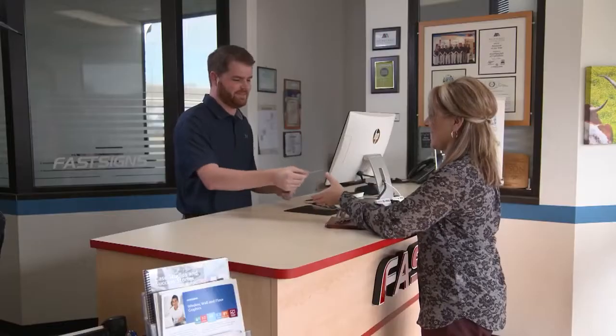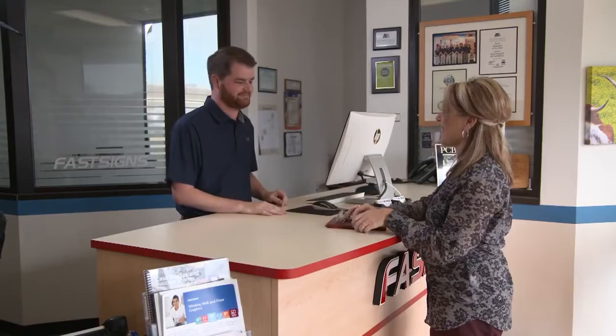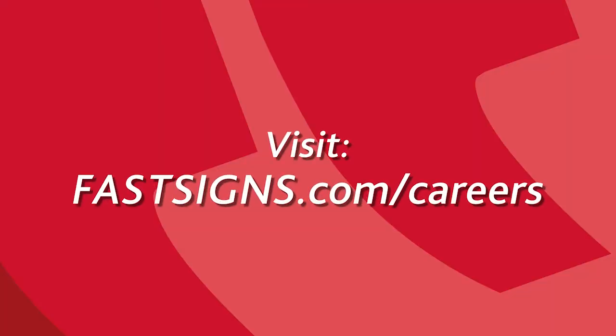To learn more about our opportunities or to apply for a position in a FastSigns location, visit FastSigns.com/careers.